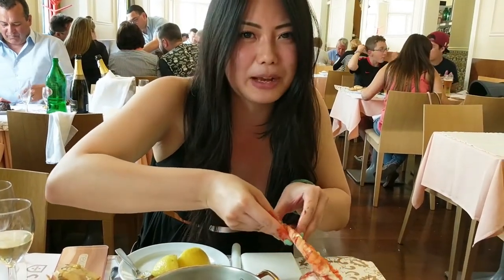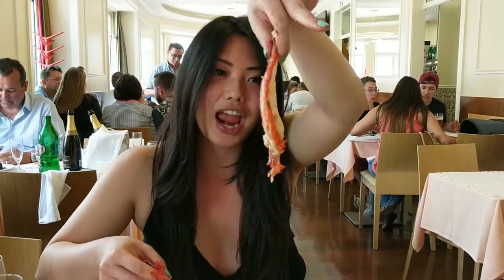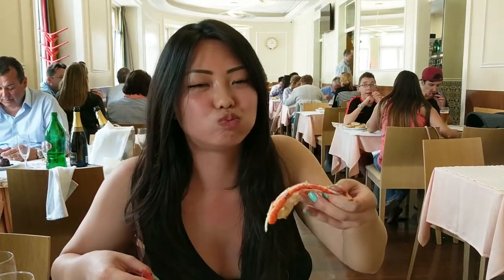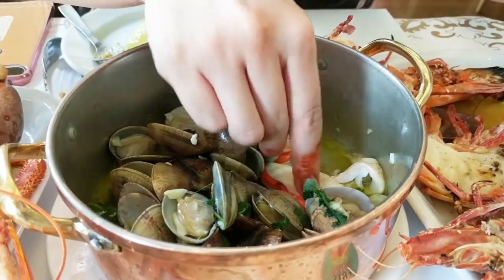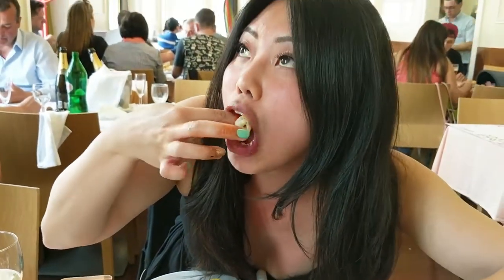Don't be afraid to get a little bit messy. It's really sweet and has that muscular meat texture. You can dip it into the garlic butter now. I should have done that from the start — amazing!